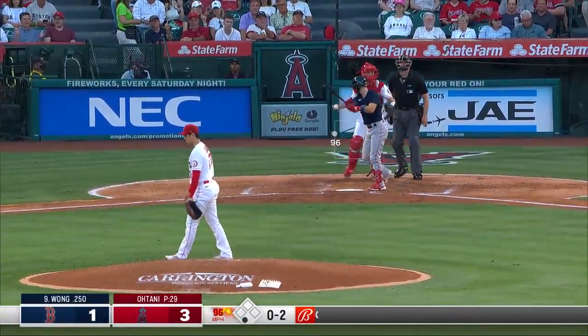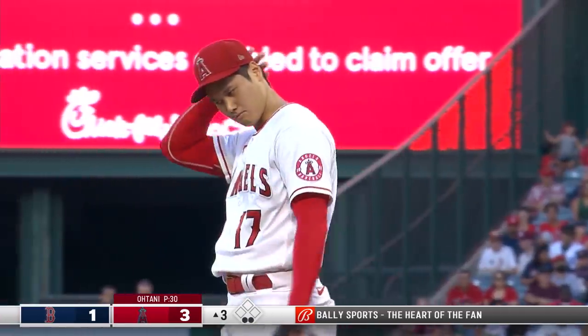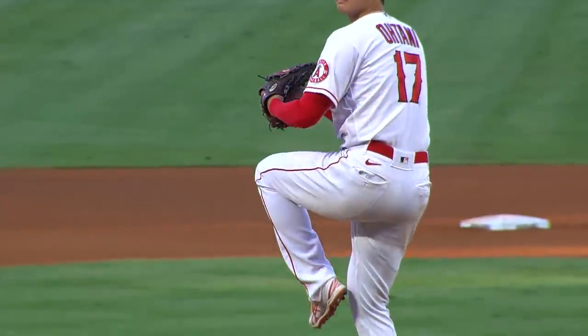0-2. Got him. A little Moe, Larry, the cheese on him — he was looking. Splitter got the cheese. It's a good target set by Stassi and he hits the target at 96. Good balance.